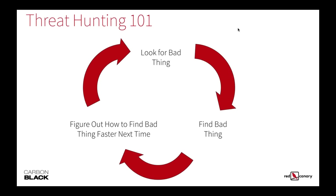Threat hunting really comes down to a continuous ongoing process, a continuous improvement effort. You're looking for a bad thing, finding that bad thing, and figuring out how to find it faster. And you keep doing that over and over.